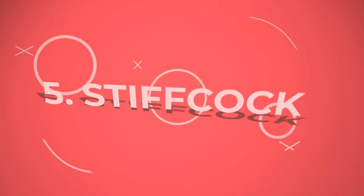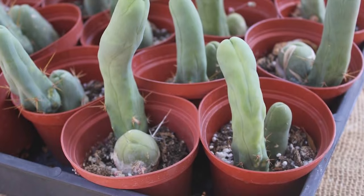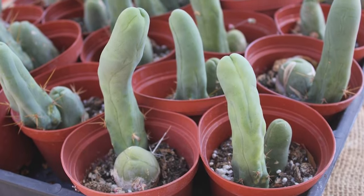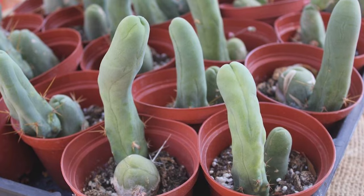Number 5: Stiff Cock. Not the stiff cock you might have in mind, this plant has beautiful star-shaped blooms of purple with a particular attribute giving it the name.